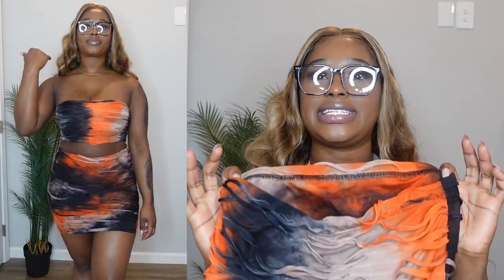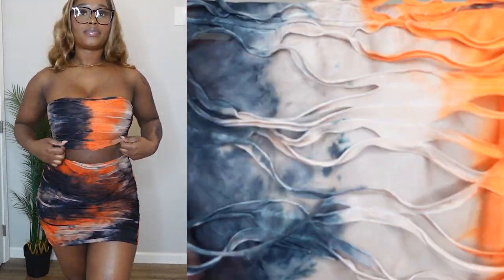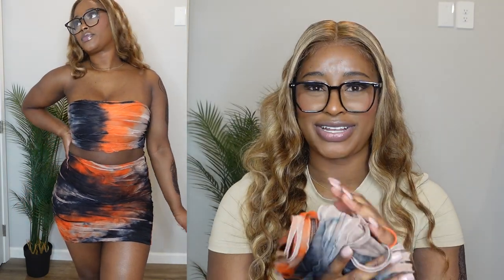Now we're going into the matching set category, which is my favorite category ever. I started off with this tie-dye skirt set. It's pretty simple — it's just a cup top and a skirt — but the actual design of the skirt is giving Yeezy vibes. I love this cutout detail. It's tie-dye and I think it's cute. You can wear it with sneakers for a laid-back look or heels for something more classy. I love this set — 10 out of 10.